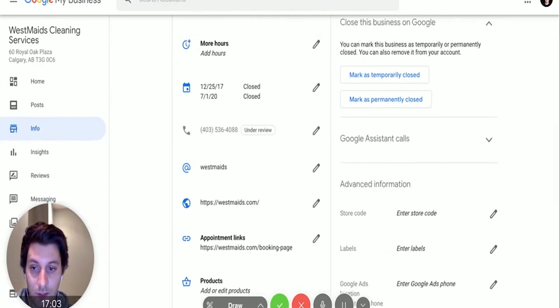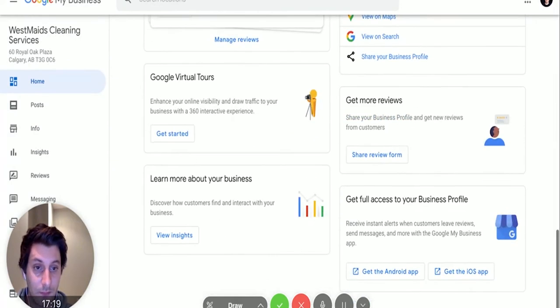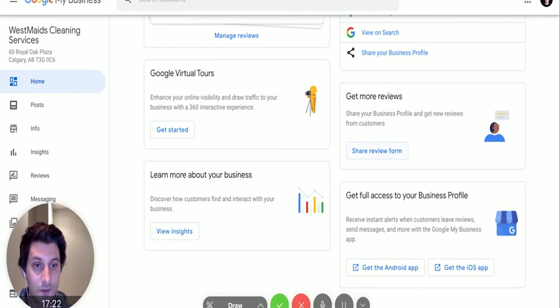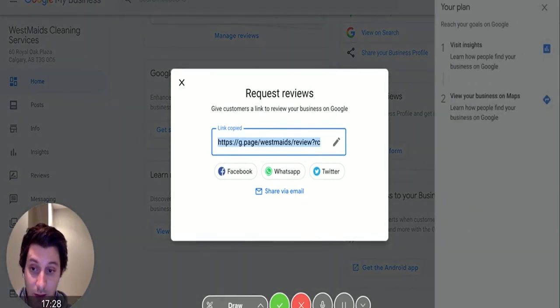A short name — as it implies — should be kept short. We just call ours 'WestMaids.' Once you enter this, you can generate a link directly to the Google Review text box using the 'Share Review Form' option. You want to text this link to your clients. We've tried email but it just doesn't convert — people get a million emails a day. Text is much more personal, everyone opens their texts, and it takes them directly to the text box to leave a review.